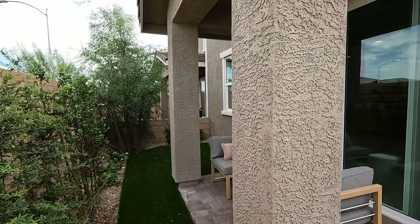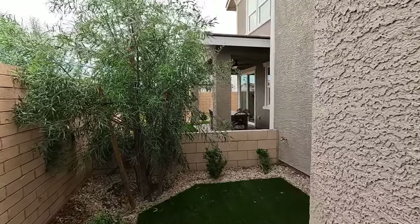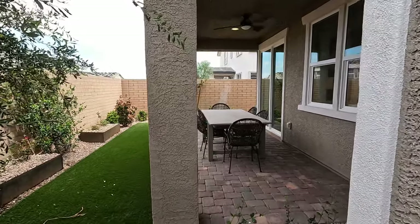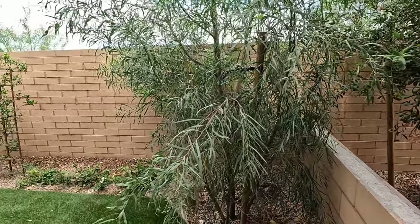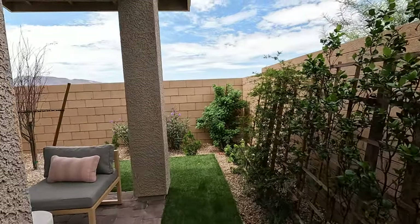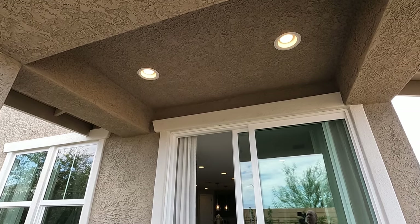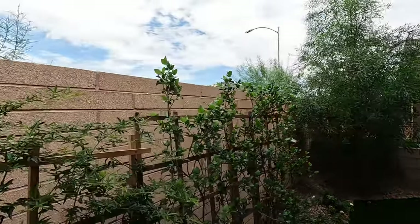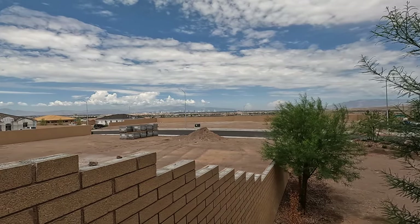HOA here at Bel Canto is $74 a month. Lot premiums are ranging about $2,500 — they're currently selling a lot of their spec homes so lot premiums are kind of bundled together. They have done a big price drop just recently. We are in a shifting market so prices are coming down. You'll see these townhomes going in the mid to high $400s with options. Two LEDs under your stucco covered patio. It feels great out here today — 88 degrees, sunset at 7:29, summer is almost over.